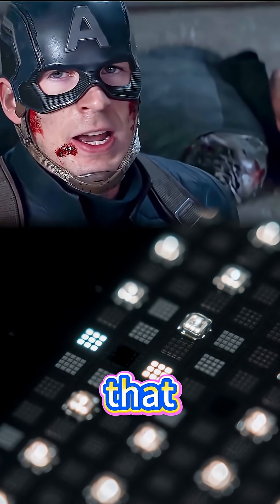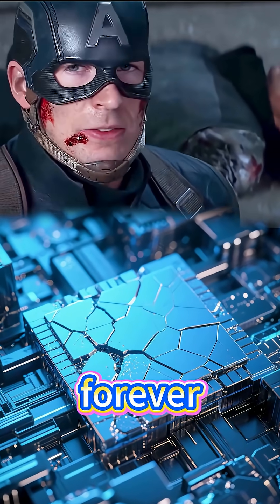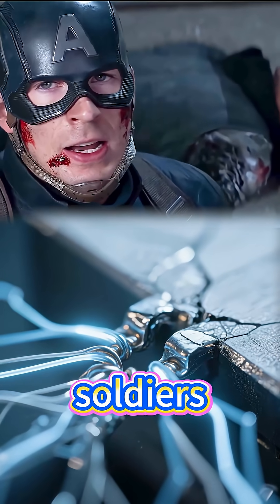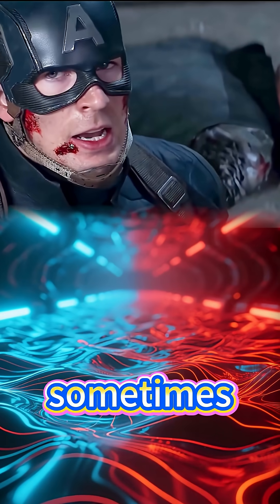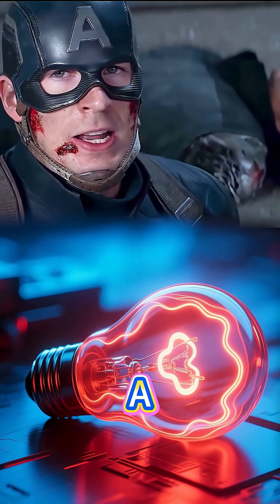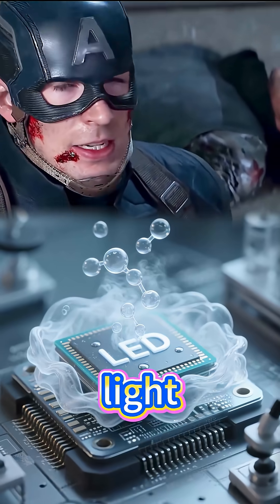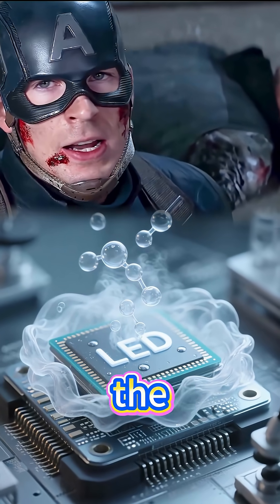You might think that every glowing dot in your suit's display should shine forever, but reality isn't that kind. LEDs, like soldiers in your army of light, sometimes fall in battle. A dead pixel happens when one diode no longer emits light, leaving a tiny black speck on the surface.